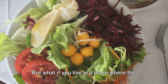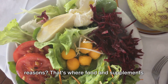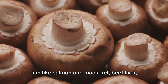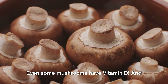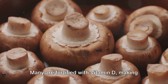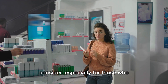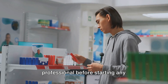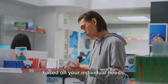But what if you live in a place where the sun doesn't shine as often, or you're always covered up for cultural or personal reasons? That's where food and supplements come in. Foods rich in vitamin D include fatty fish like salmon and mackerel, beef liver, cheese, and egg yolks. Even some mushrooms have vitamin D. And if you're a fan of breakfast cereals, many are fortified with vitamin D, making them a convenient source of this essential nutrient. Supplements are another avenue to consider, especially for those who struggle to get enough vitamin D from sun exposure and diet alone. Always consult with a healthcare professional before starting any supplement regimen — they can guide you on the right dosage based on your individual needs.